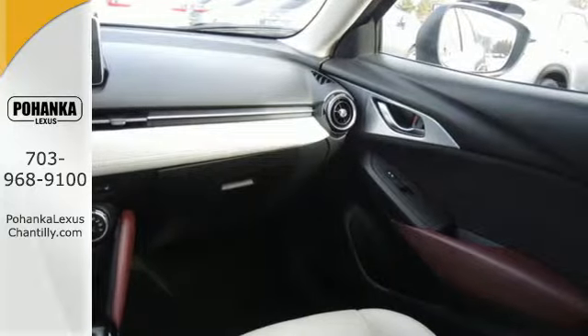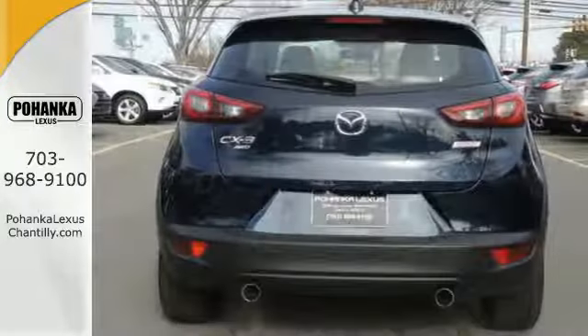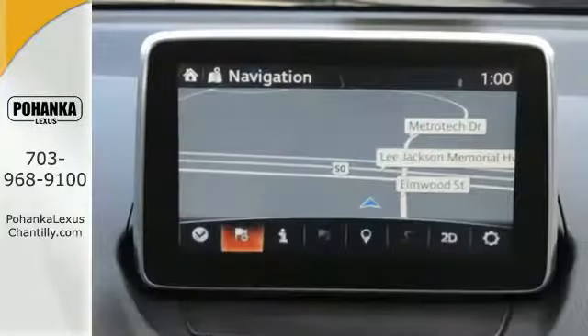The Skyactiv-G 2.0-liter engine and 6-speed automatic transmission with manual shift and sport modes allow you to enjoy the driving experience without worrying about what it's going to do to your gas tank.